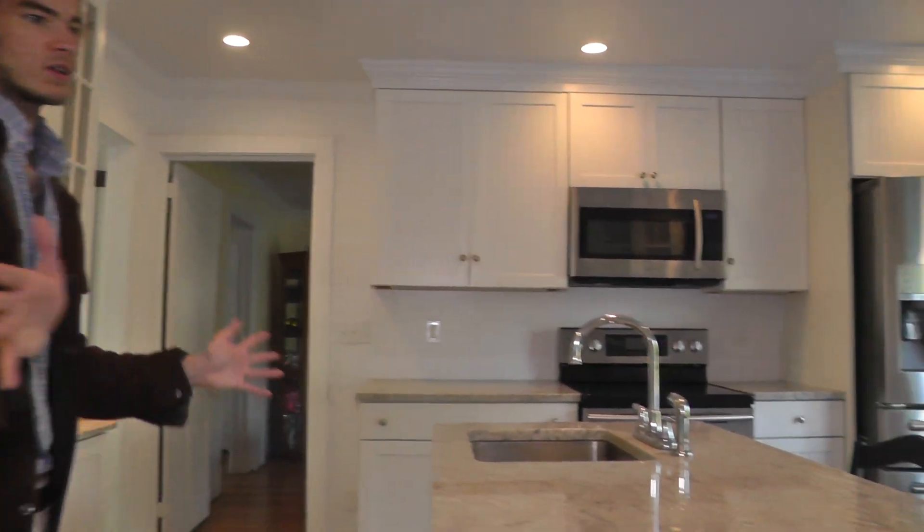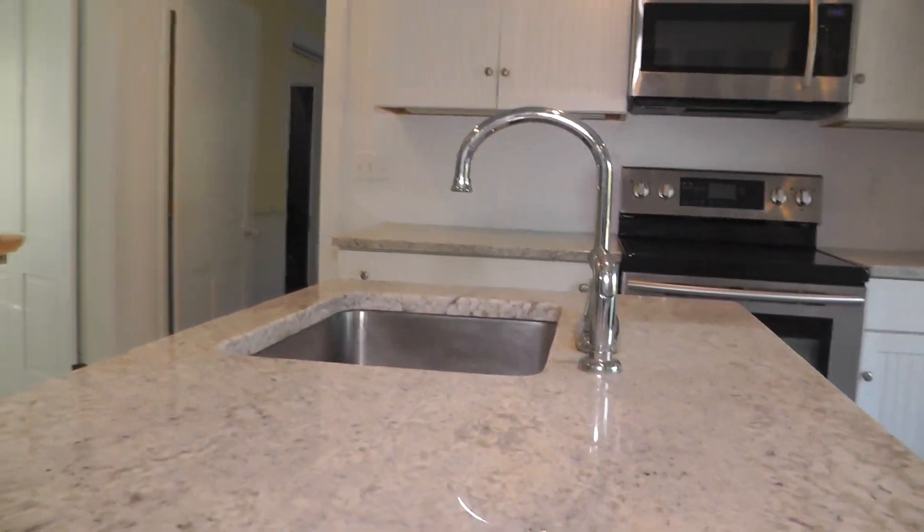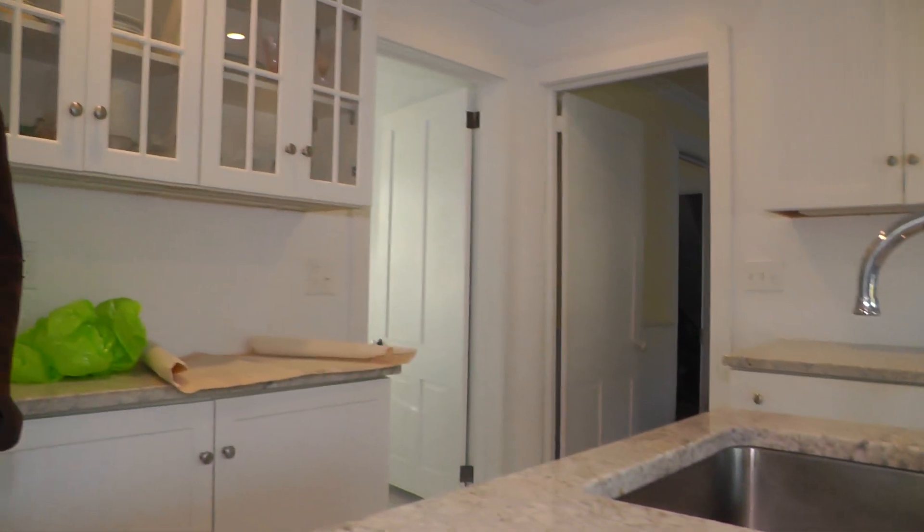My favorite part of the house was the kitchen. The kitchen is just a beautiful kitchen. I think the kitchen is probably my favorite part of the house. And yeah, that's all I have to say.